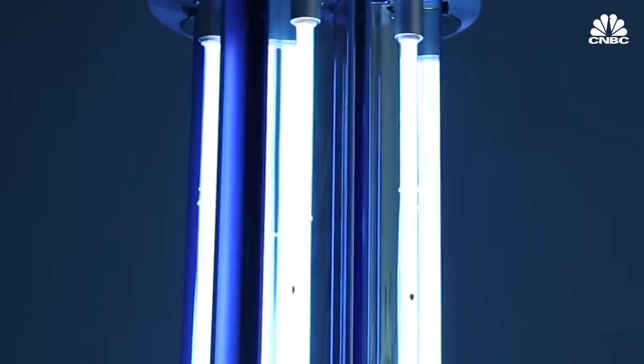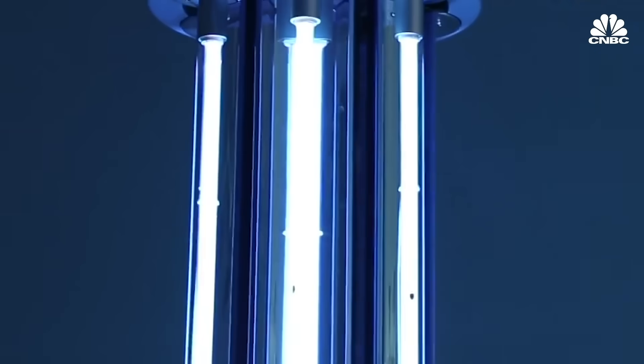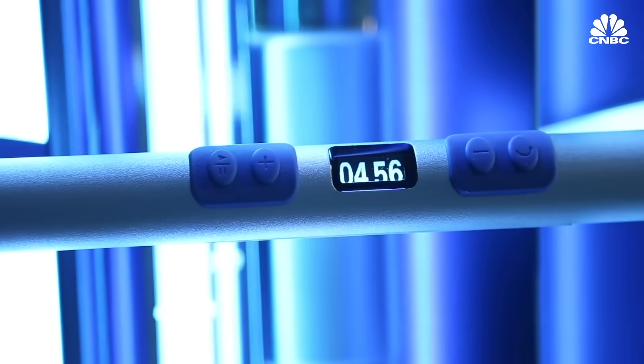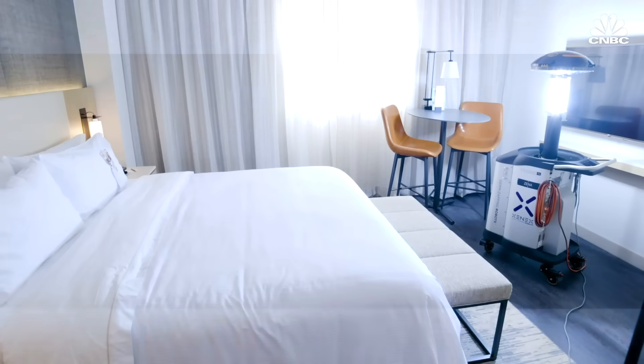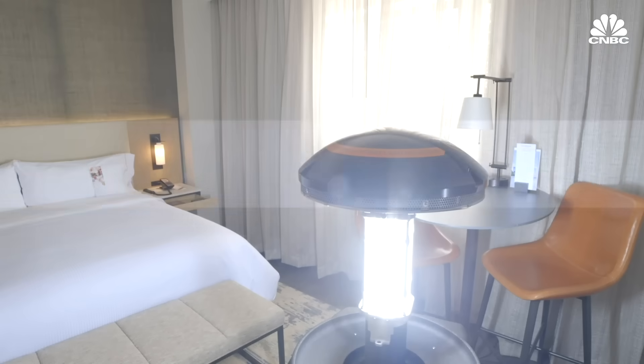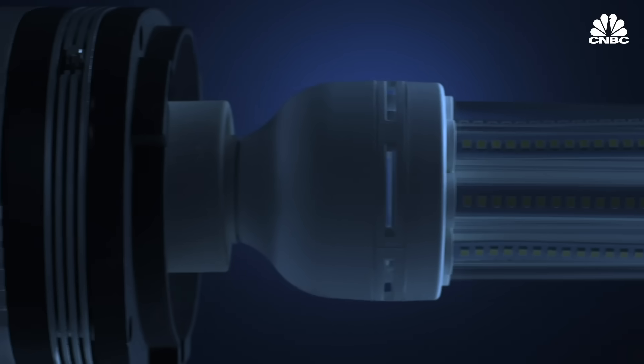Supposing we hit the body with a tremendous, whether it's ultraviolet or just very powerful light — and I think you said that hasn't been checked, but you're going to test it. And then I said, supposing you brought the light inside the body, which you can do either through the skin or in some other way. Though powerful UV light cannot be used on the human body, it can help prevent the spread of the virus, and technological breakthroughs could see UV light become a key piece in returning to normal in a world with a looming COVID-19 threat.